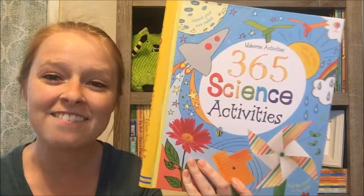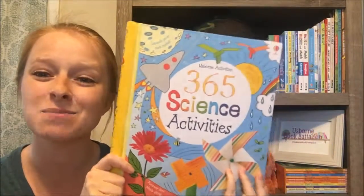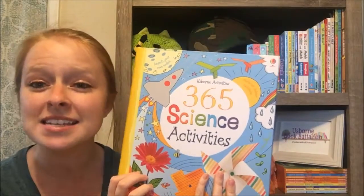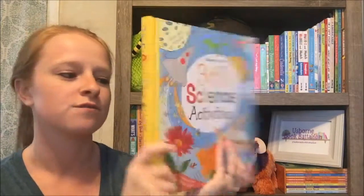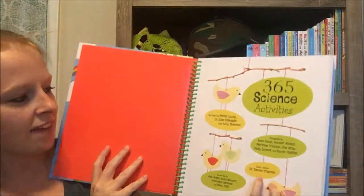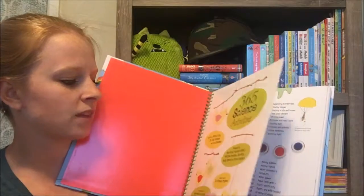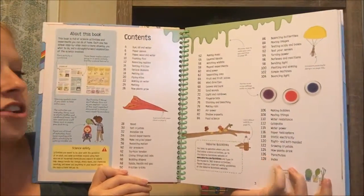Hey guys, it's Katie. I have our 365 Science Activities book here. This book is so cool — I was hesitant to get it, I wasn't sure exactly what it would be about, but it is amazing. It is a hardcover spiral bound book, very sturdy and durable. Inside you can see the spiral, and these pages are like a coated plastic page — they're very thick.